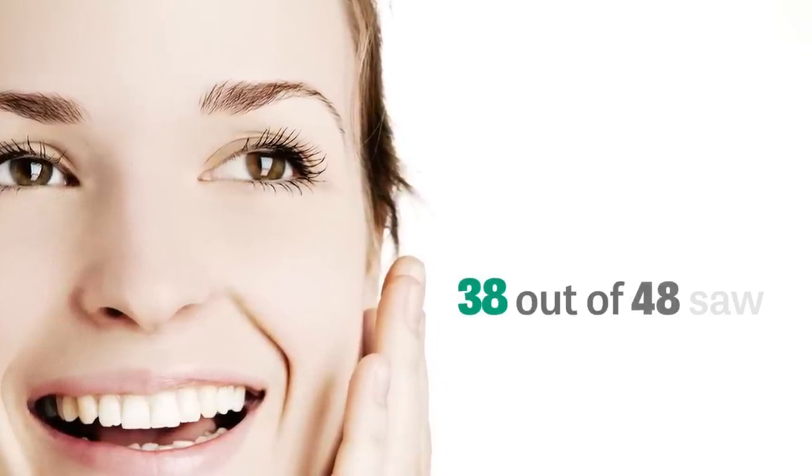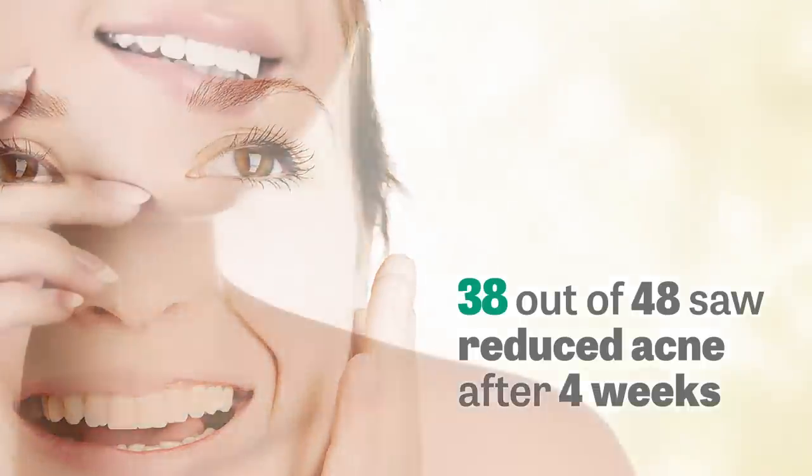In a double-blind, placebo-controlled, human clinical trial of 96 people — 48 in the Neem group and 48 in the placebo group — 38 out of 48 in the Himalayan Neem group saw a reduction in the appearance of acne at the four-week mark.